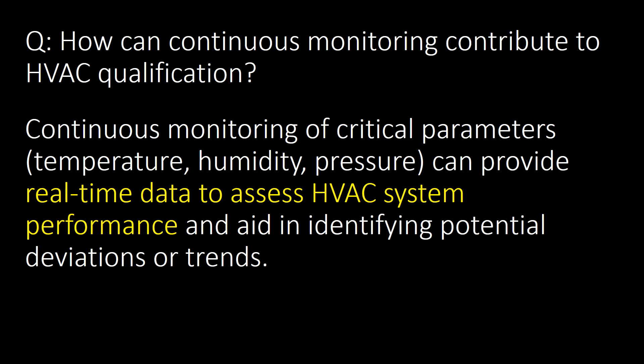How can continuous monitoring contribute to HVAC qualification? Continuous monitoring of critical parameters such as temperature, humidity and pressure can provide real-time data to assess HVAC system performance and aid in identifying potential deviations or trends.